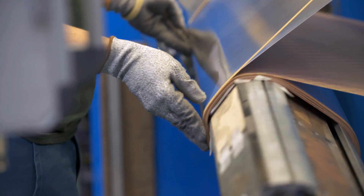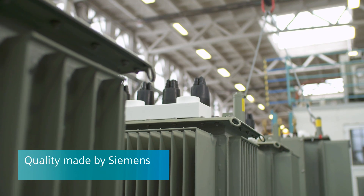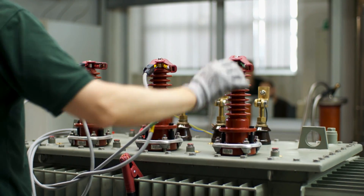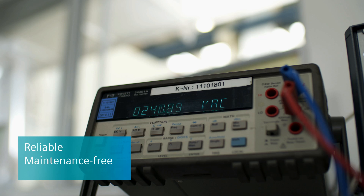All components are manufactured in-house and meet the renowned made-by-Siemens standard of excellence. Independent tests and our own testing institutes confirm the high standard of quality. Reliable, maintenance-free operation over decades contributes to operational efficiency.